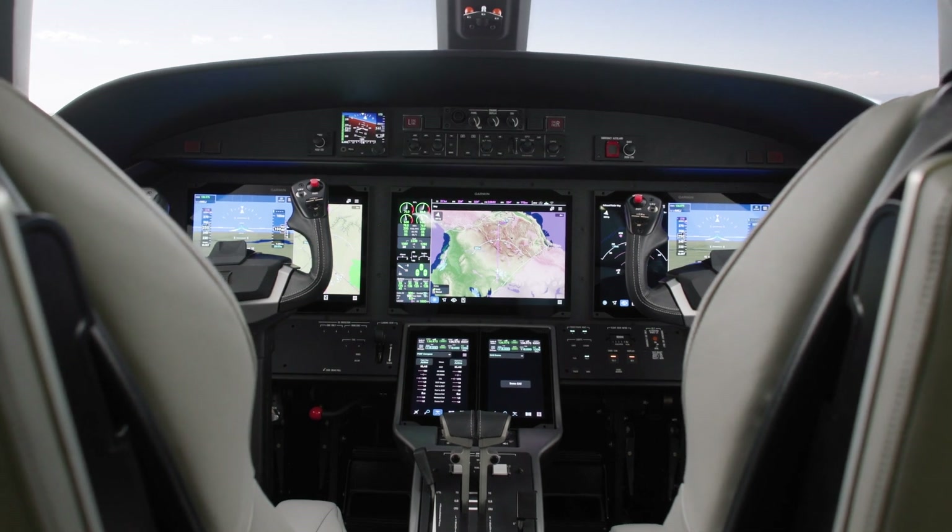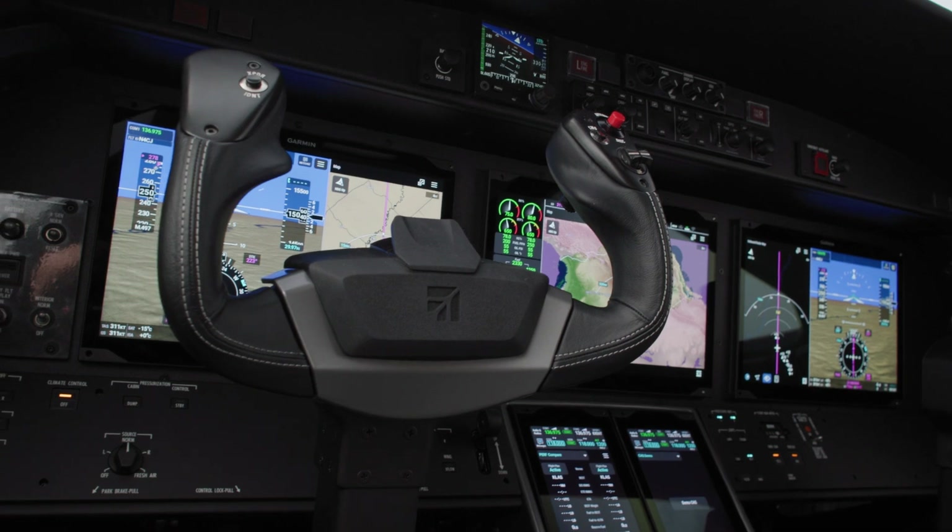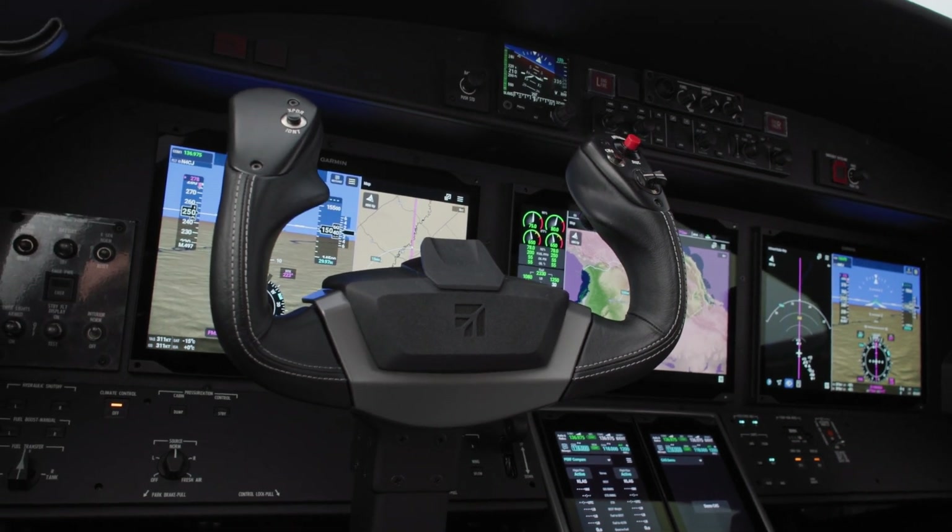Now, with the all-new Garmin G3000 Prime, pilots can experience a new integrated flight deck with all-new displays and an intuitive user interface. Step inside the cockpit of this next-generation aircraft to experience a modern yet familiar avionics system.